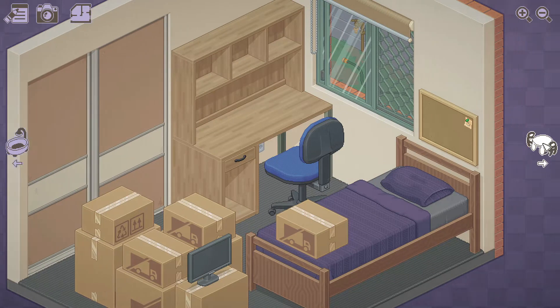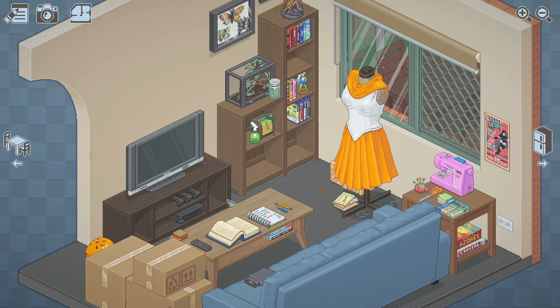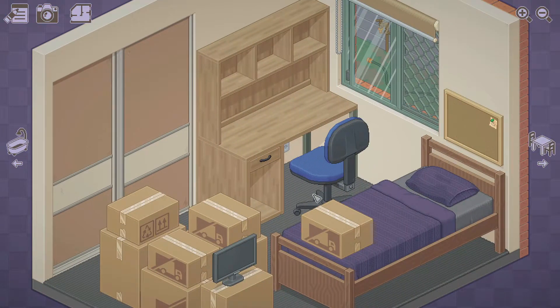All the other rooms are going to have other people's stuff in them as well, which I think you can actually move around - some of it at least. I think we should start with the bedroom because it's the most clean and easy to work around.